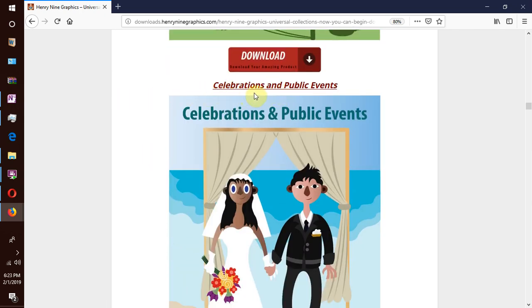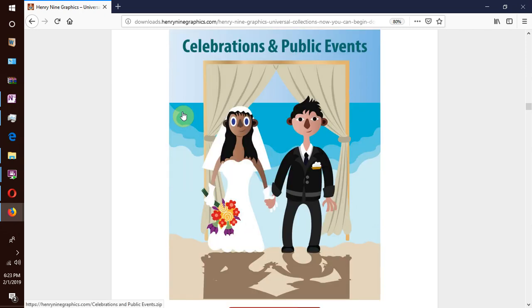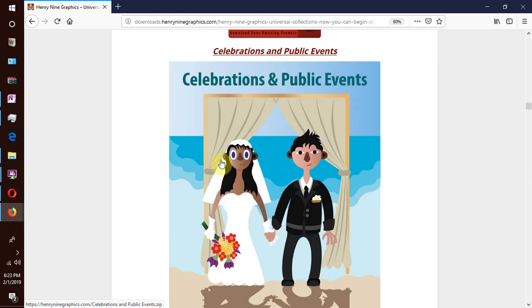The next collection is celebrations and public events. In this collection we enlist celebrations that bring together an entire family or community — like weddings, birthday parties, Easter and Christmas seasons, Halloween and so much more.